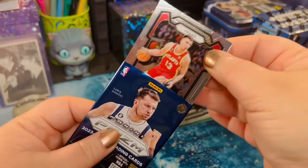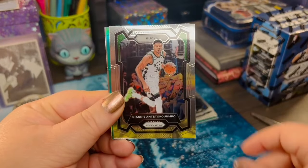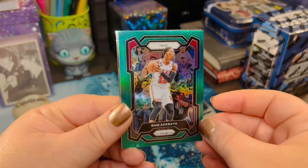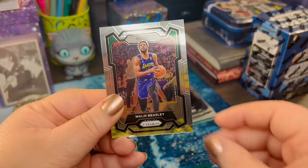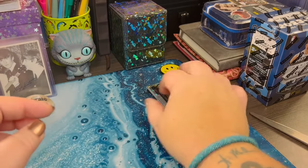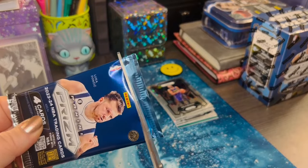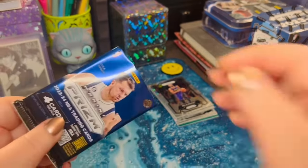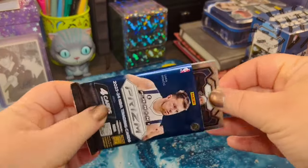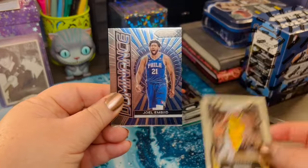Alright, third pack. We've got Bogdan right on the top here. Giannis. Who is our green? Bam! And Malik. I like the Prism cards — if you've watched this channel before, you know I'm really into the Chronicles and the Mosaics. But Prism cards, they're beautiful to look at.